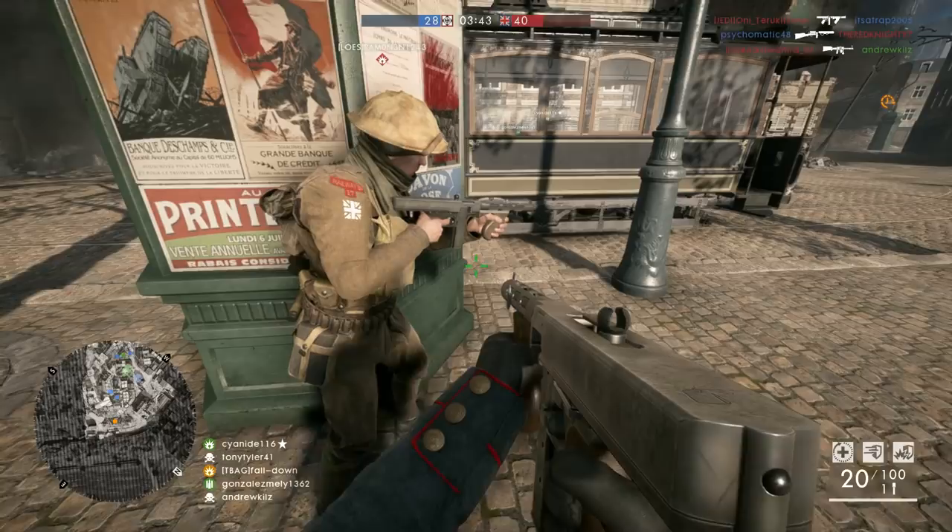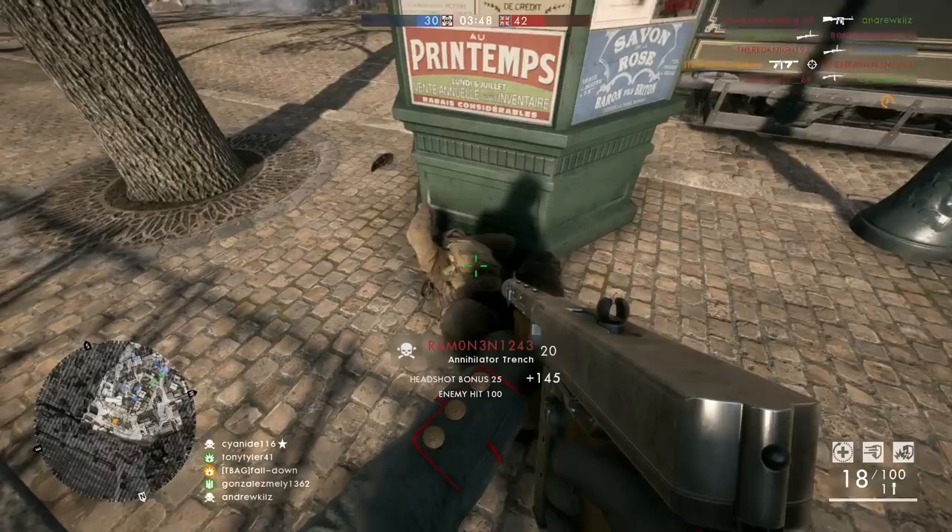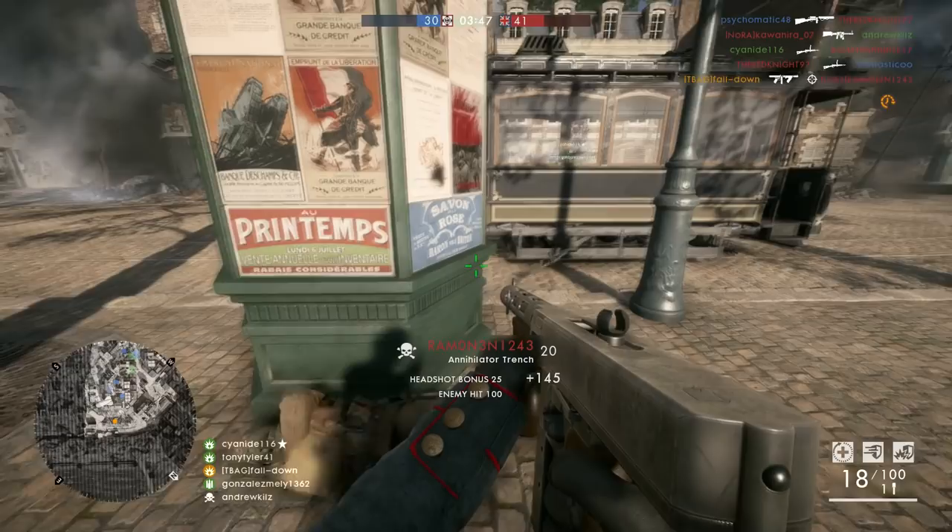Another cool detail is the different ways soldiers react to gunshots. For example, if you shoot an enemy soldier in the throat, you can see him grabbing his throat and kind of gagging. It's pretty gruesome, but still a pretty awesome detail.